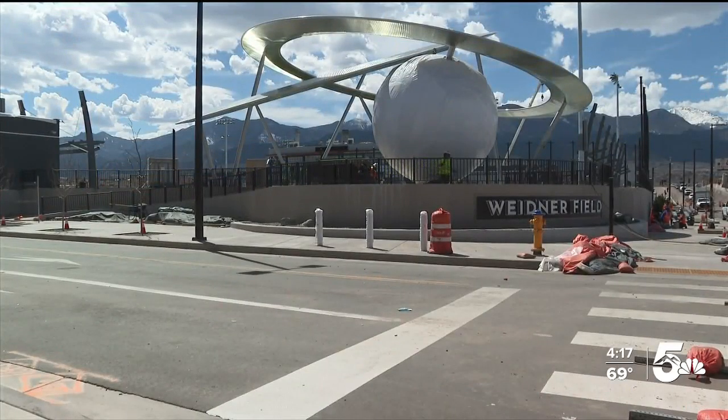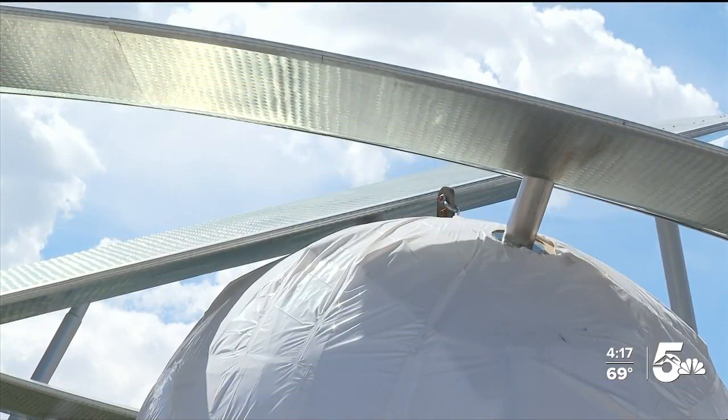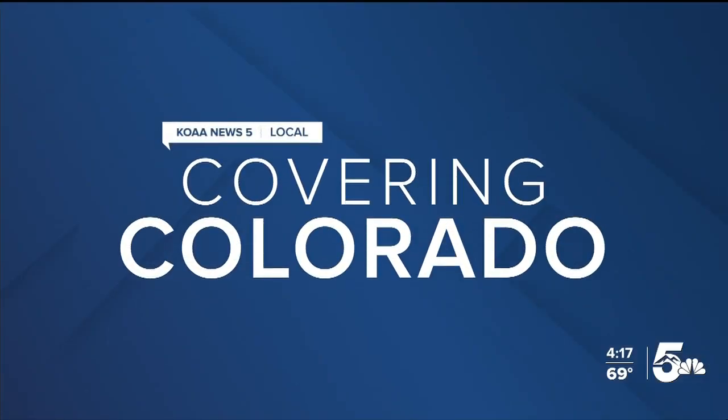Widener Field will open next month with the Switchbacks' grand home game opening on May 21st.